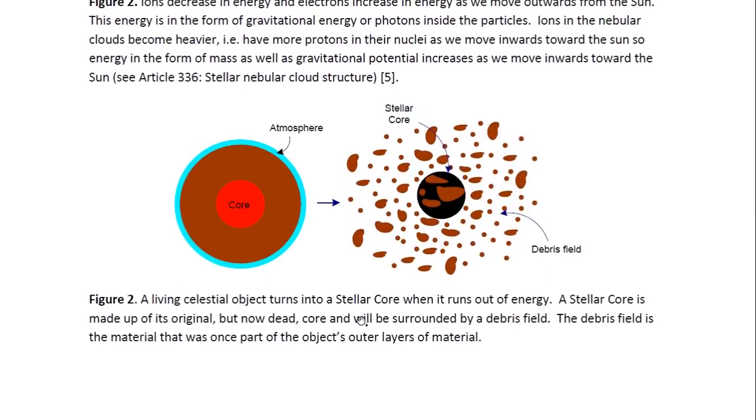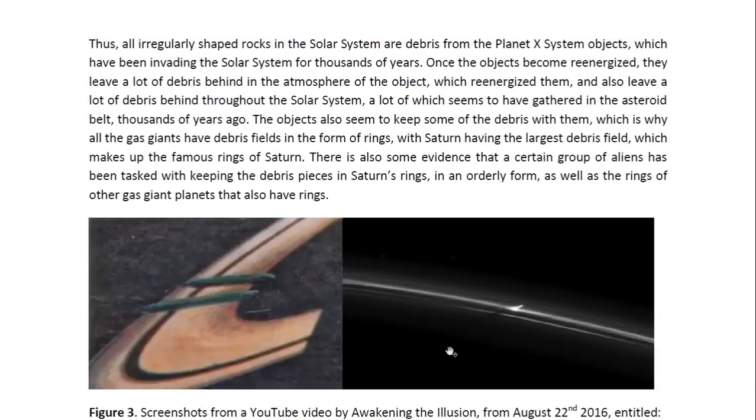This diagram illustrates what happens to the living celestial objects which became Planet X objects. They were once living celestial objects with a living core and material which made up their outer layers. Then the object lost gravitational energy, which is light or photon energy inside its particles, and the gravitational influence of an object is dependent on this energy. So when it was lost, the object lost gravitational influence over its own matter. The matter which was under extreme pressure suddenly lost the force keeping it under pressure, so it exploded outwards, broke into pieces, and became a debris field. Thus all irregularly shaped rocks in the solar system are debris from Planet X system objects which have been invading the solar system for thousands of years.